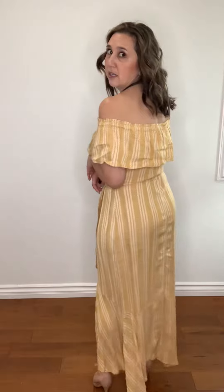It has a contrasting striped ruffle that goes all the way around. I'm wearing this right now off the shoulder. Some people like the look of it being on the shoulder, and you could also wear it strapless if you preferred that look.